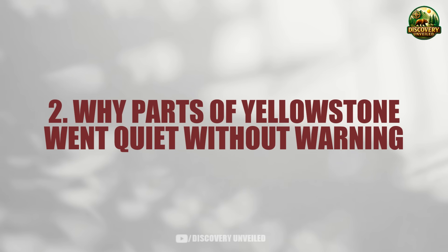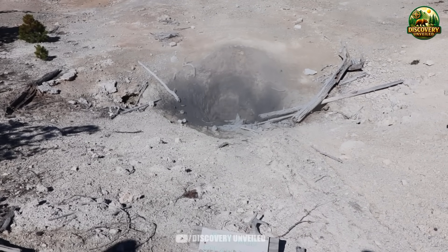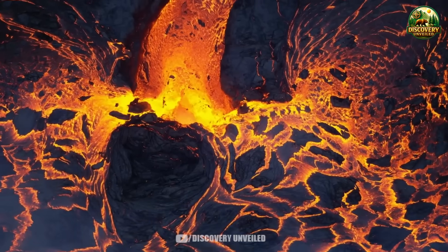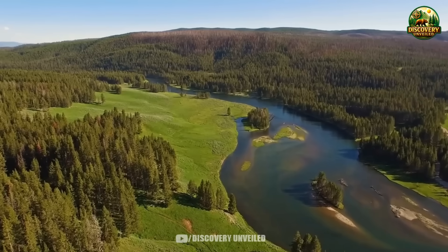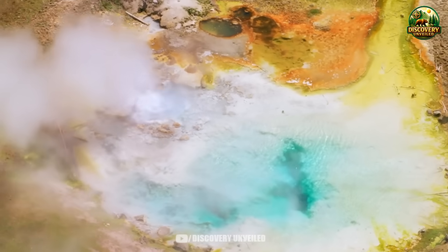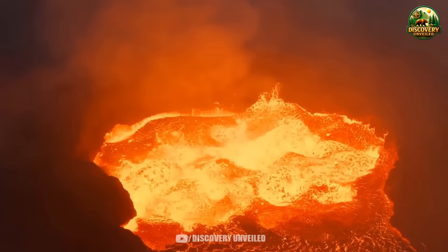Why parts of Yellowstone went quiet without warning: Yellowstone is rarely quiet. And when it is, that has almost never been a good sign. After the recent event, what caught many people's attention was not what happened, but what disappeared. In certain areas, there were no longer crowds filling the walkways, no longer groups lingering at places once considered the heart of the experience. Yellowstone remains open, but in a very different way. And that difference is not emotional. It is operational.